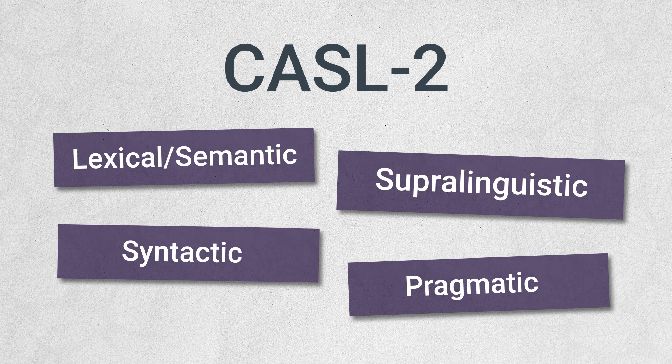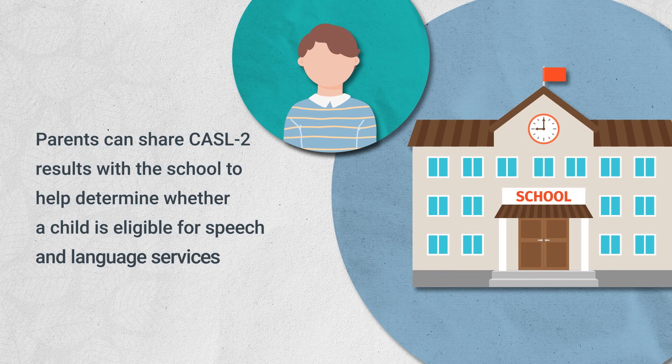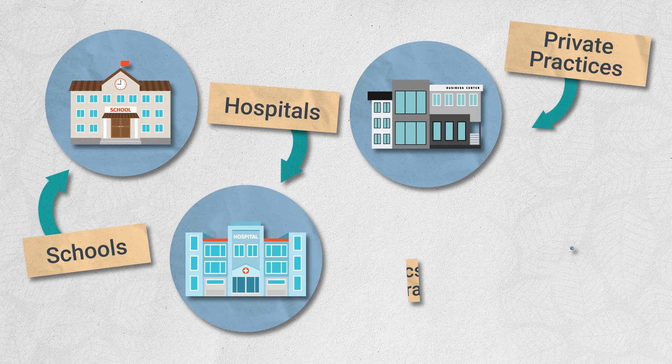The CASL II offers insights into a child's language delays. Parents can share CASL II results with the school to help determine whether a child is eligible for speech and language services. Everyone can assist in interventions to help the child reach their full potential. The assessment is ideal for use in schools, hospitals, private practices, and clinics like Sarah's.